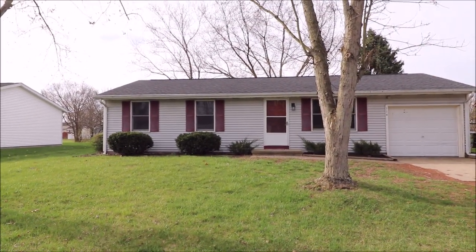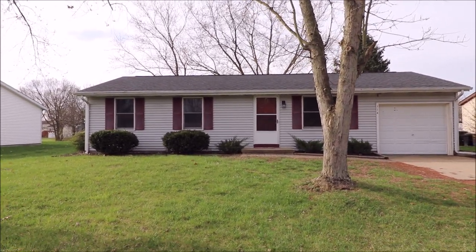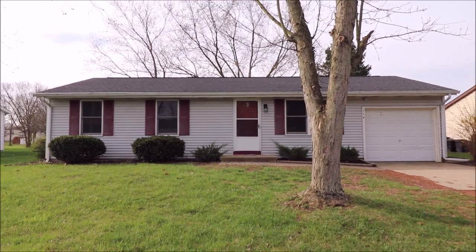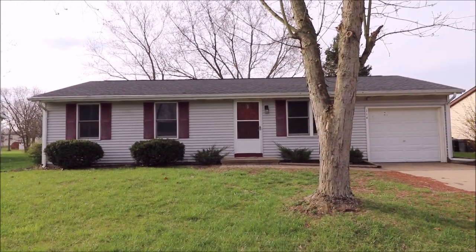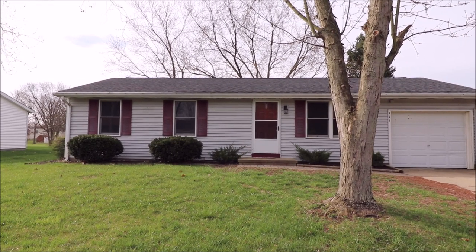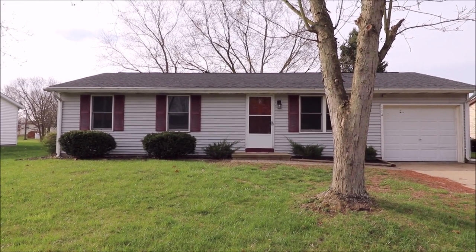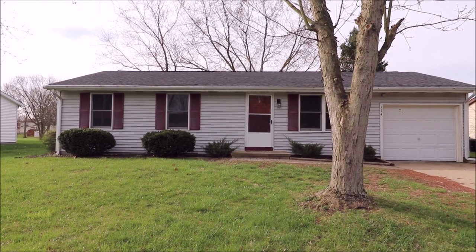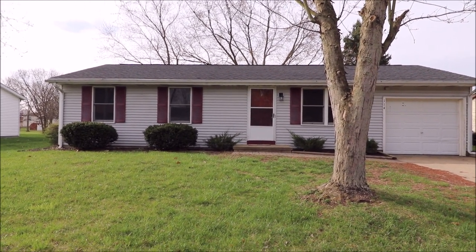Hello and welcome to 114 Linfield Circle, Union, Ohio. Here we're standing in front of this home looking at it from the street. This is an easy-to-maintain ranch home with an updated roof and updated vinyl siding. The neighborhood is fantastic — there are walking trails and green areas everywhere, and this home is nicely updated.